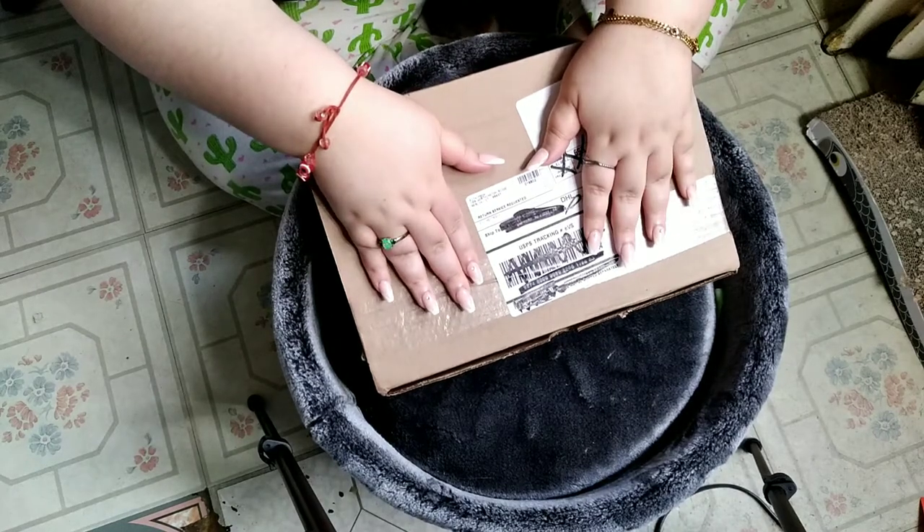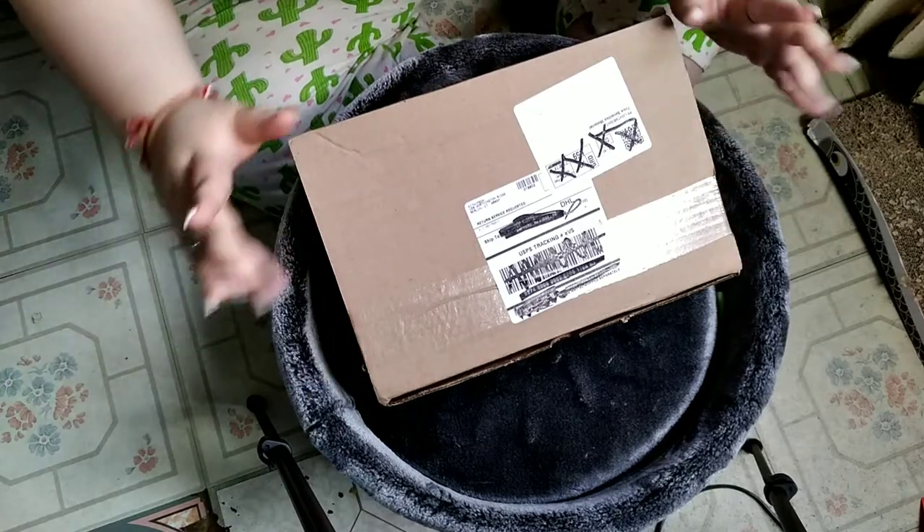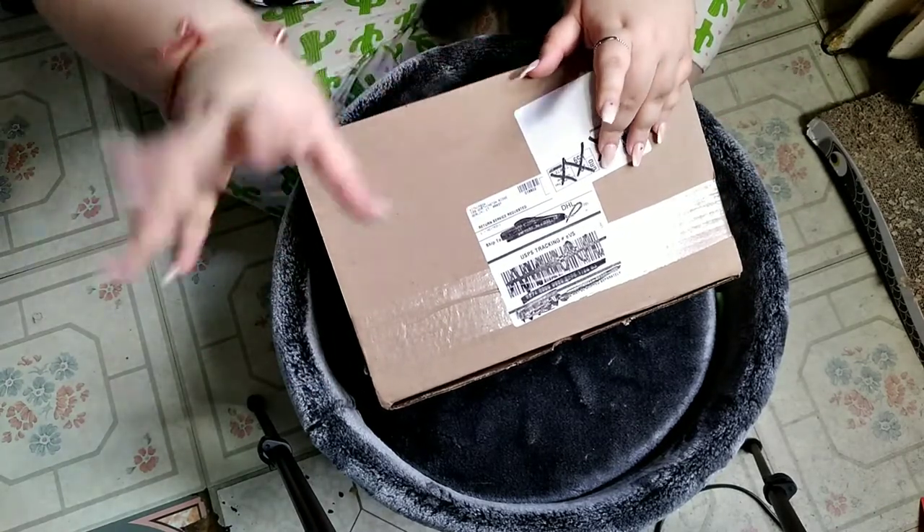Hi everybody! Welcome back to Everyday Dirty Living. Cassinodi is here. We're here. And if you're new to the channel, you can click on the subscribe button and join us.